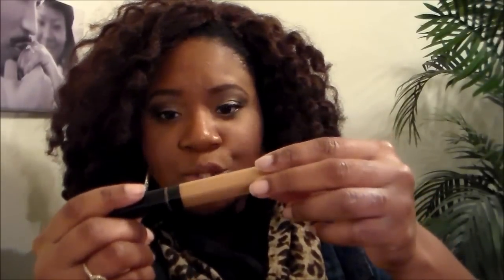I also picked up the Maybelline Fit Me Concealer. I've heard a lot about this being compared to the NARS Radiant Creamy Concealer, which I also wanted, but that's $30 and I didn't want to pay that. Many people were saying this is a dupe for the NARS, and so far I like it — I used it today under my eye and it's about two shades lighter than my skin tone, which I love for highlighting.